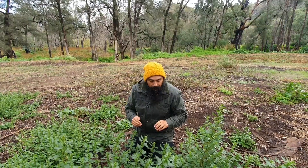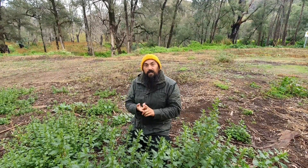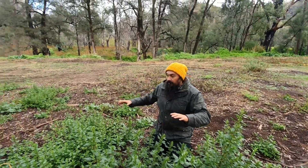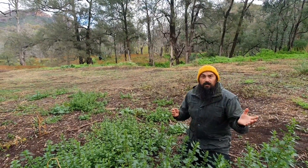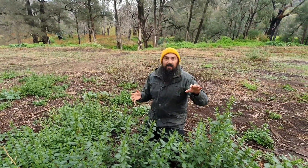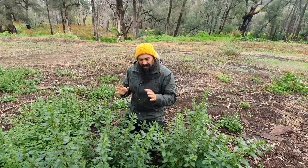A few practical notes: use gloves and scissors. If you're in a national park, don't harvest there — you'd want to go to a farmer or someone with a property, or if you've got your own property that's amazing. You'll find them along long riverbeds and damaged areas. You can also go to herb stores, and you might be able to find little plants there.